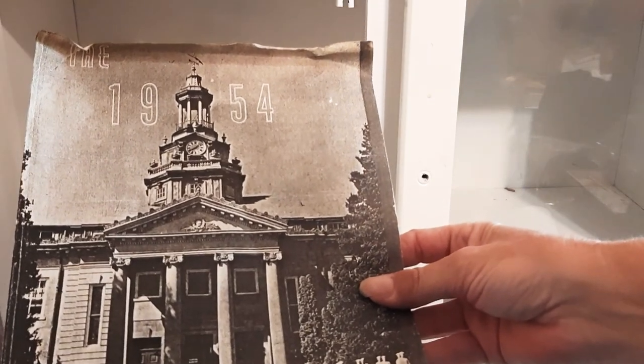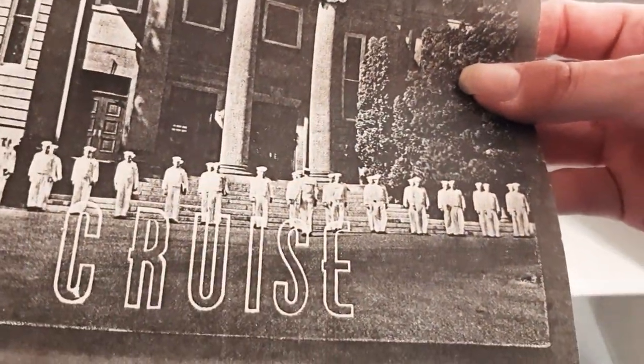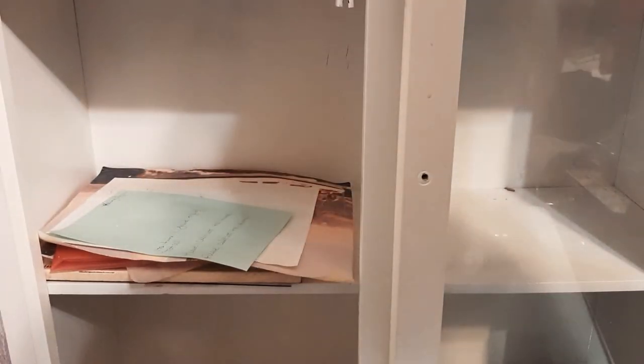1954 cruise — I guess that's a magazine for the Naval Academy. If you ever have a chance to travel, the United States Naval Academy in Annapolis is a neat place to go.